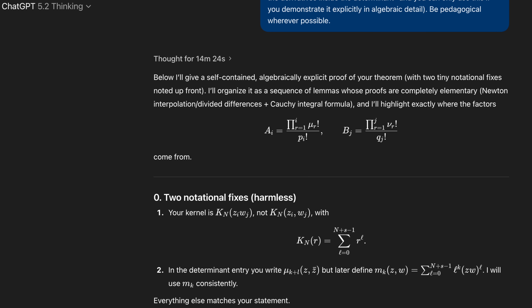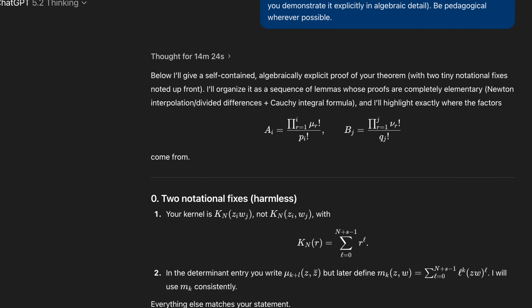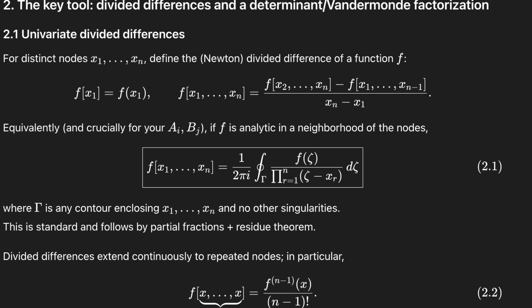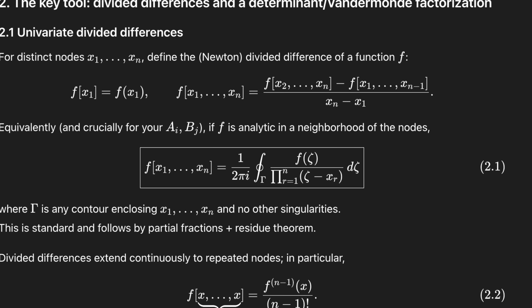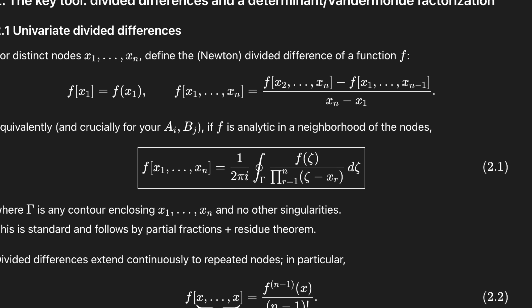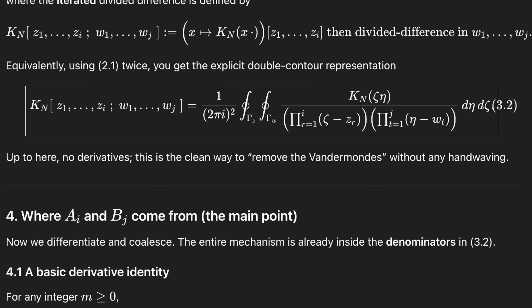It's actually quite beautiful, really. It took something which is quite complicated, at least for me to understand, called a Newton divided difference — it's just a way of approximating something — and it basically writes it in what's called a contour integral. If you're like me and you haven't worked on divided differences before, I wouldn't have thought to be able to do this, but it relies on what's known as the residue theorem. It's a very well-known theorem, but having it in this contour integral form actually makes the problem way easier to solve.